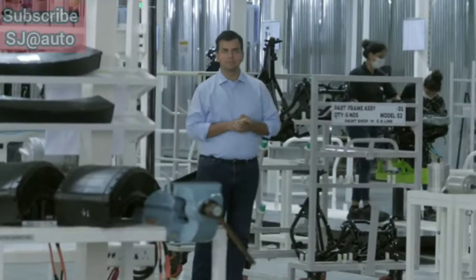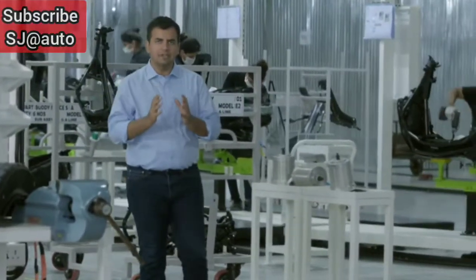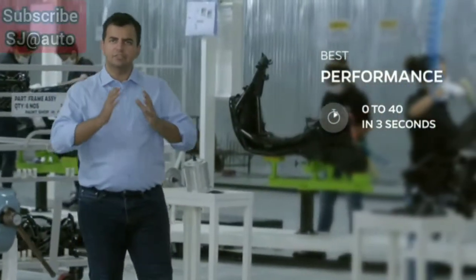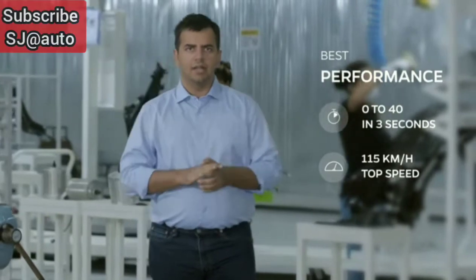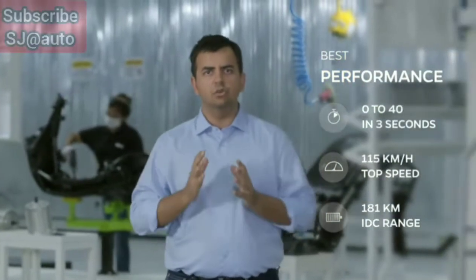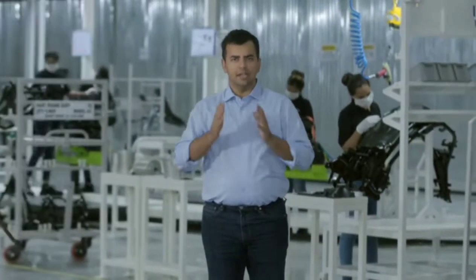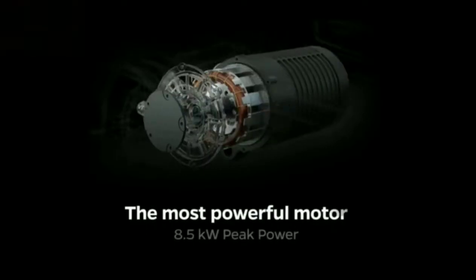The Ola S1 has the best performance ever seen in a scooter — quite literally ever. Zero to forty in just three seconds and zero to sixty in just five seconds, going all the way to a top speed of 115 kilometers per hour and an incredible range of 190 kilometers per charge. The S1 creates a new performance benchmark and comes with three modes: Normal, Sport, and Hyper. In Hyper mode, it's basically the craziest vehicle I have ever driven — faster than many sports bikes. It has the most powerful motor in the category with 8.5 kilowatt of peak power.